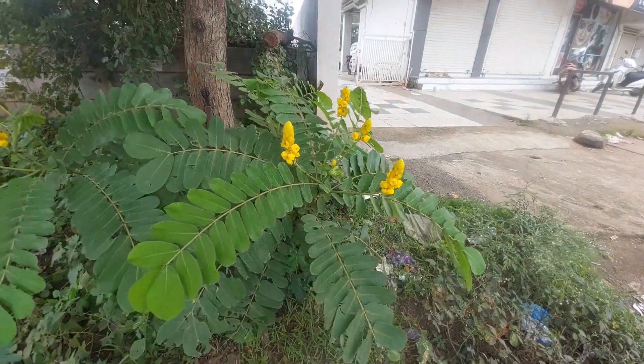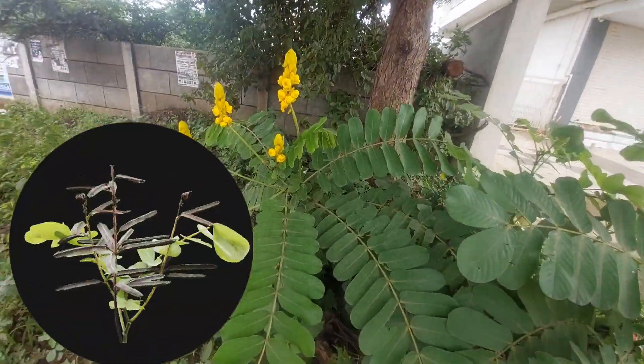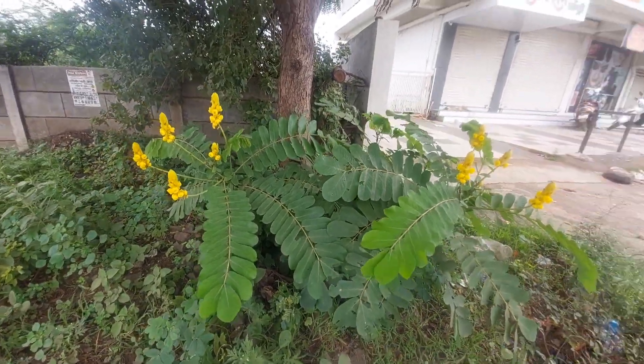The fruit is a straight pod which is winged, dark brown or nearly black, and is up to 20 to 25 centimeters long. The pods contain 50 to 60 flattened triangular seeds.